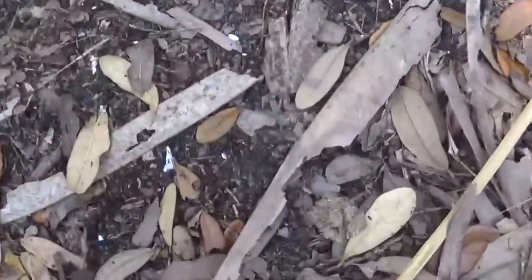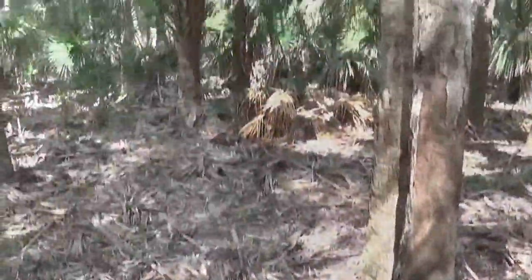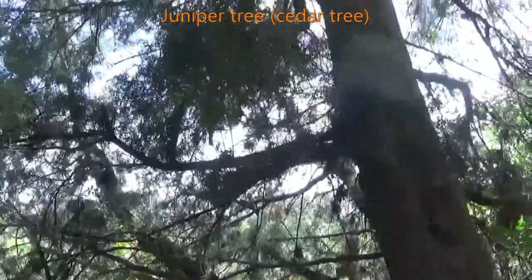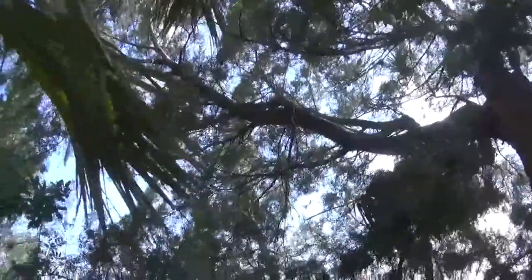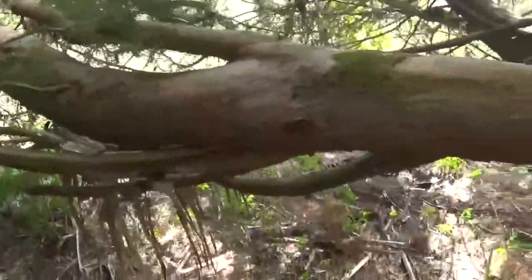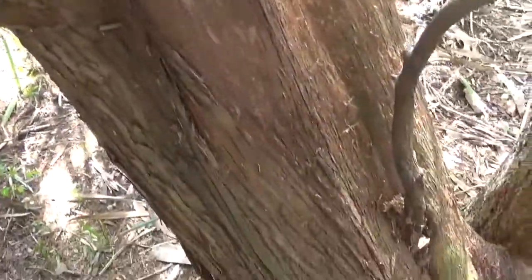We can make out some shell fragments, but not much — it's been heavily trampled by cattle. There's a nice juniper tree here, a really pretty tree that we have in the state of Florida. Let's call it red cedar.